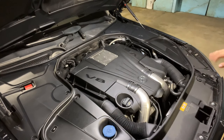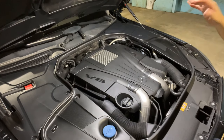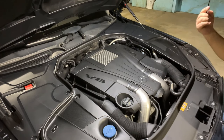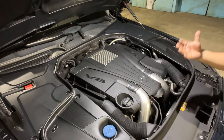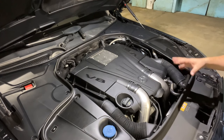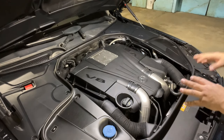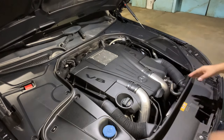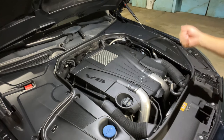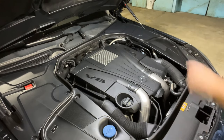Now after you've checked the car and the engine, put everything back or ask the owner to put it back. Stay outside and ask the person to go inside the car and turn it on. You want to hear the engine — you want to see how it sounds, that nothing crazy is going on, that nothing is pushing oil while running. Listen especially for any knocking, or the engine moving around. Then after you hear the engine running, you can go for a drive.